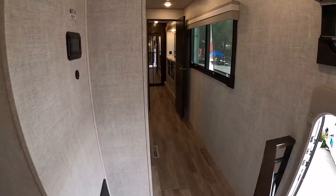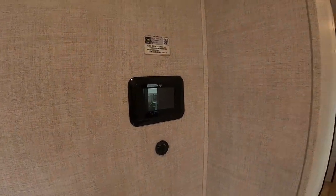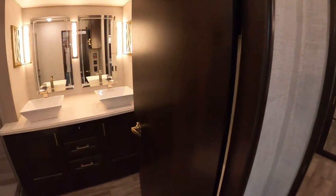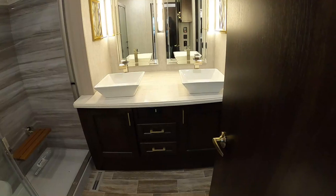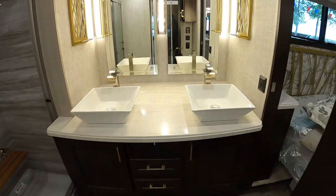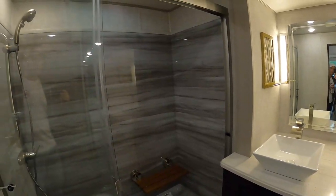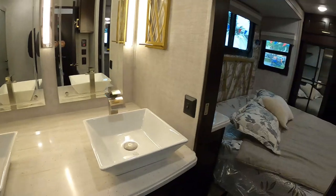Moving down the hallway, it does have the InTouch One control, which is great. Down here is the awesome bathroom with the dual sink vanity and a huge shower. It connects into the bedroom.